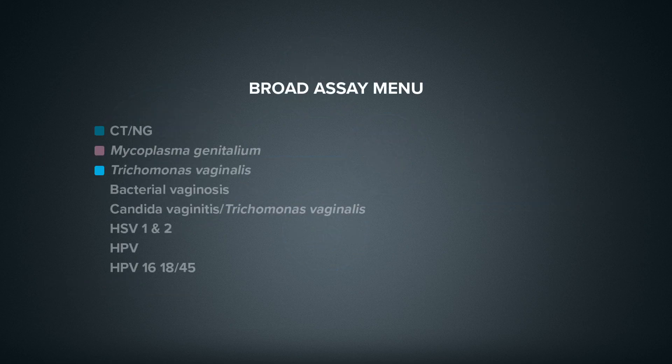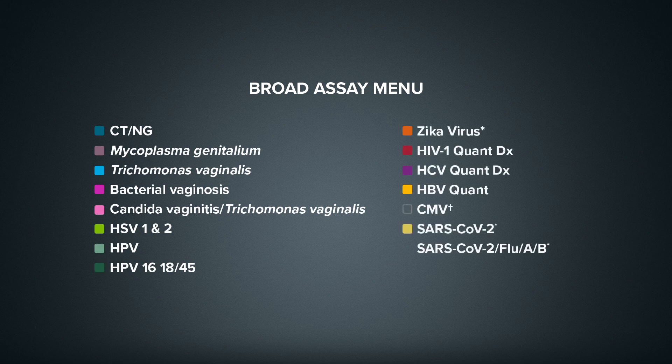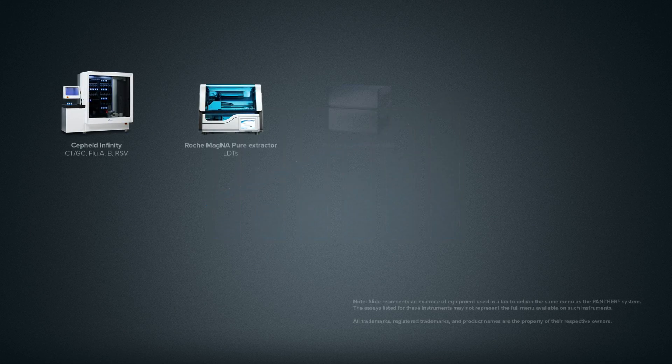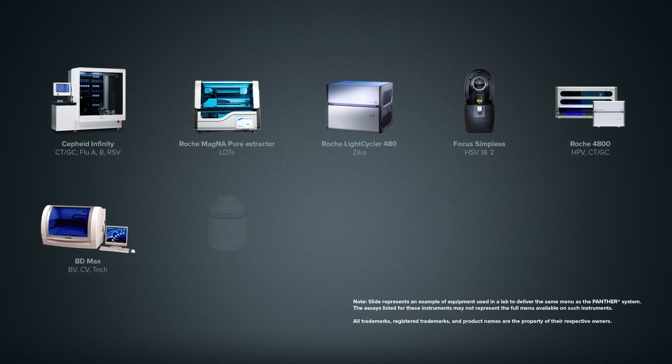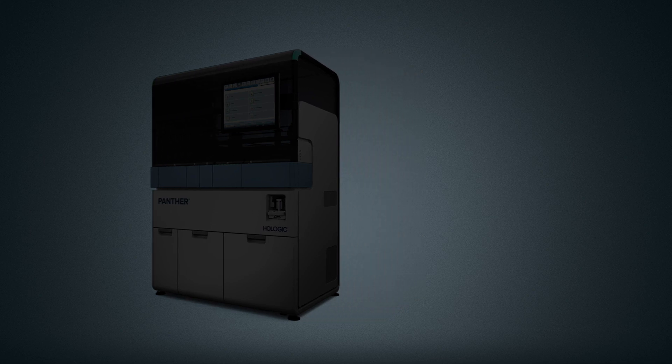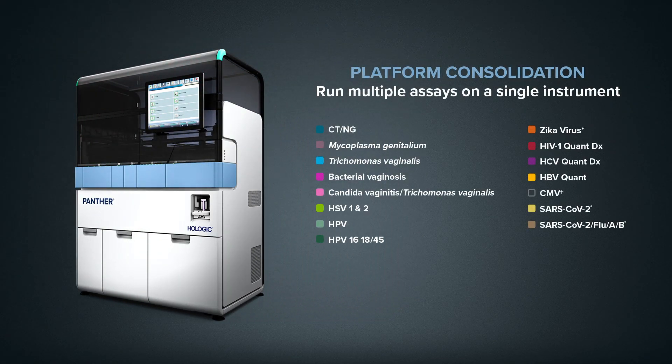This all begins by choosing from a broad range of STI, women's health, viral load, and respiratory assays that best meet your laboratory needs today while providing a path to expansion and growth for years to come. And when you consolidate testing on the Panther system, you're able to eliminate the constraints associated with running multiple tests on many different platforms, reducing costs by running more tests per full-time employee.